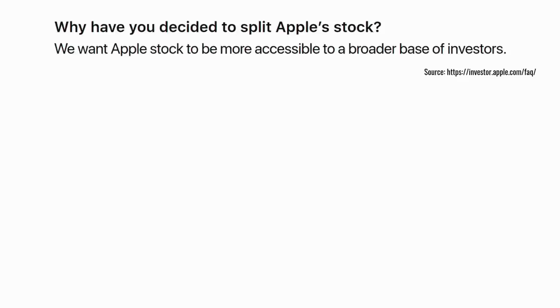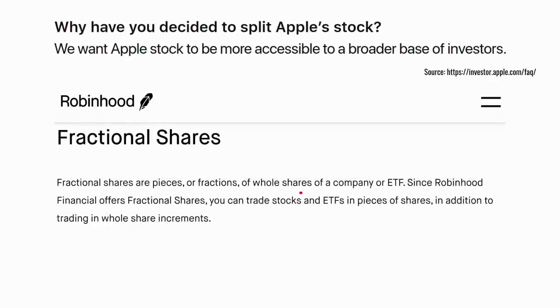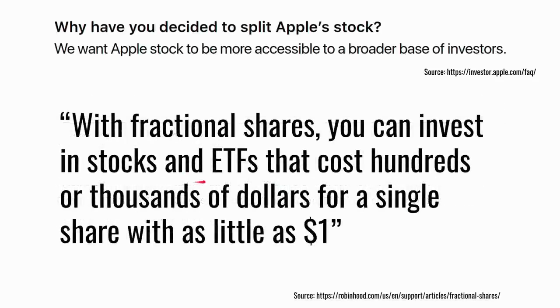Apple's stated reason for the stock split is that they want their stock to be more accessible to a broader base of investors. That justification would have been much more believable in the past, but many brokers now offer fractional share trading — such as Robinhood — allowing you to trade very small pieces of shares. So stocks and ETFs that cost hundreds or thousands of dollars can be bought for as little as one dollar, including Apple.